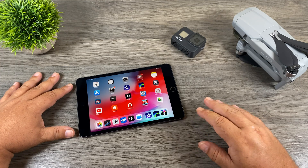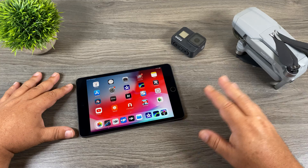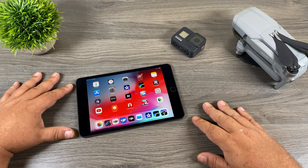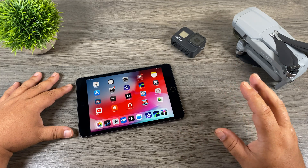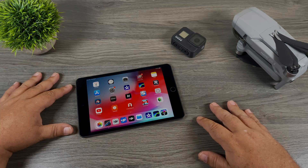Good day folks. In today's video we're going to talk about whether the iPad mini 5 is a capable device for editing 4K drone footage and perhaps even 4K GoPro footage. To cut right to the chase — yes it is, it's very capable. So let's jump right in and take a closer look.